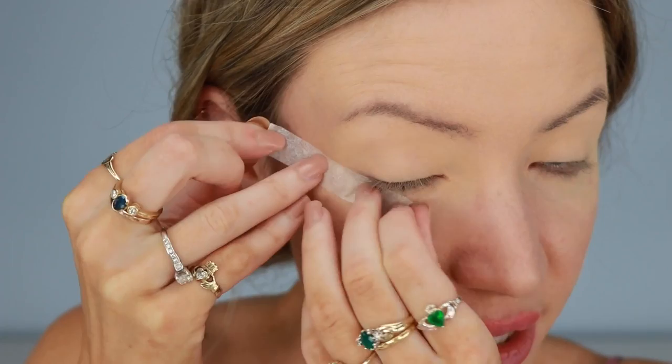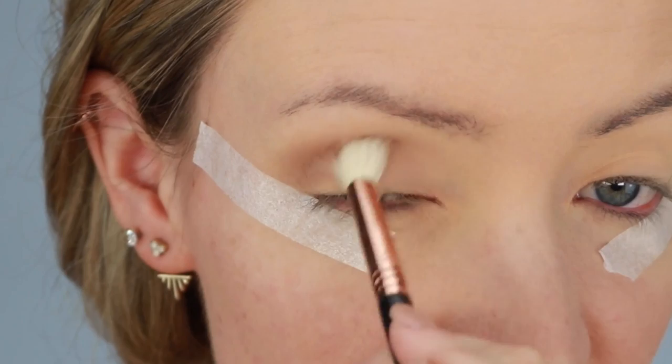I want this look to be super blown out and dramatic. So I'm angling the brush out rather than up. I'm applying it all over my eyelid, basically, because this is going to act as our transition shade.